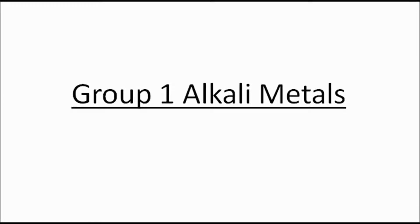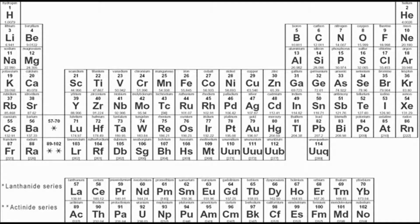Hello there, welcome to this video on group 1 alkali metals. Where do we find them? You find group 1 alkali metals over the left-hand side of the periodic table, unsurprisingly, in group 1.